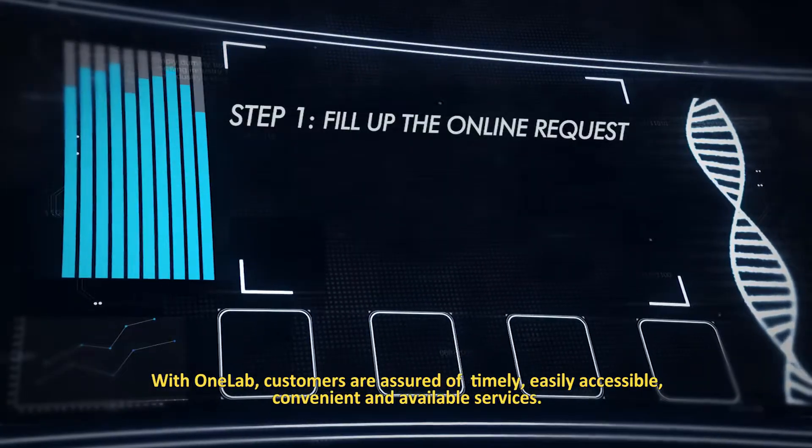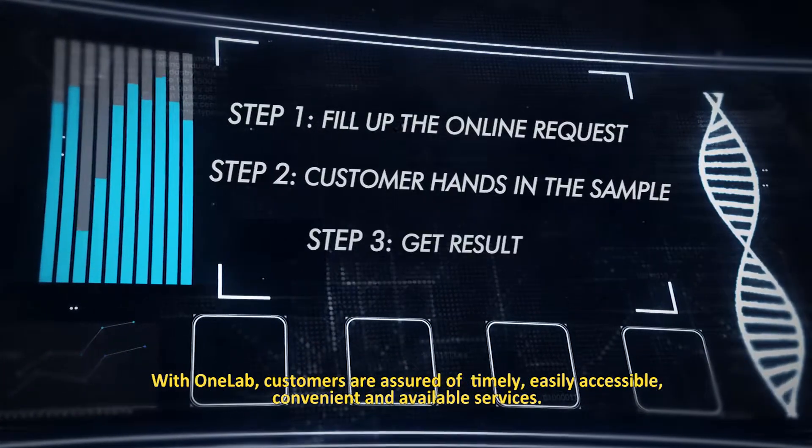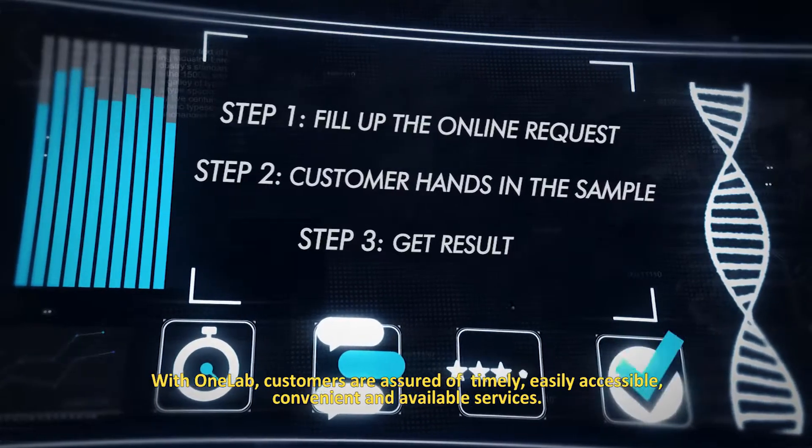Step 4: With OneLab, customers are assured of timely, easily accessible, convenient, and available services.